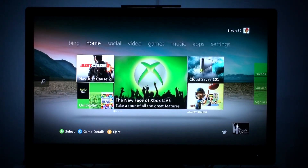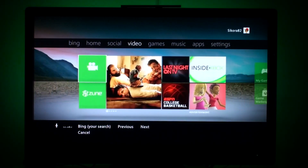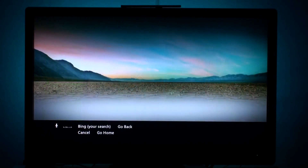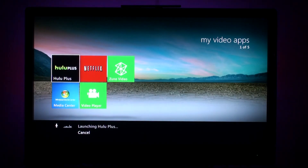We're going to do everything pretty much with our voice. So: Xbox, video, my video apps, Hulu Plus. So basically, right now we can totally navigate to the Hulu Plus app just using our voice.